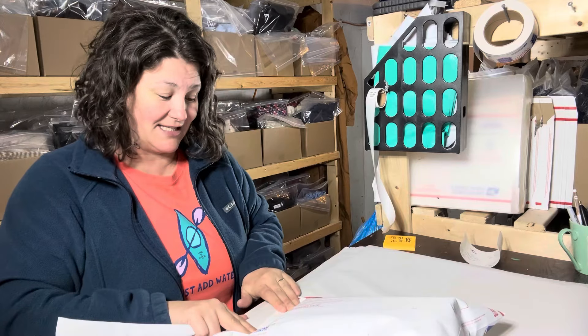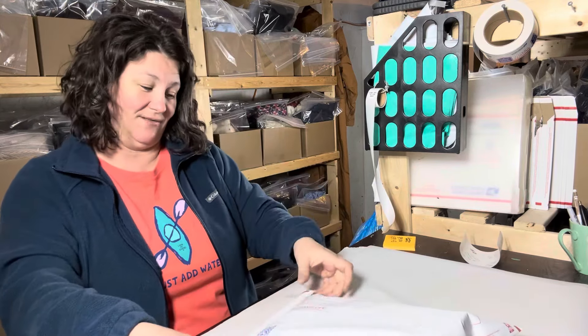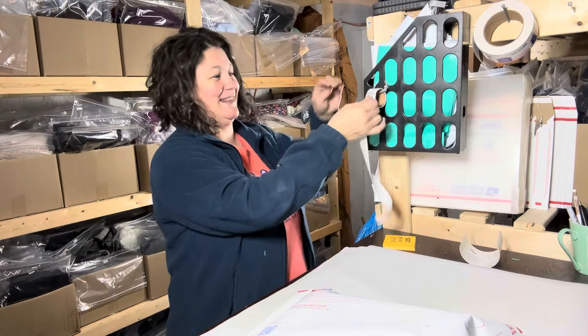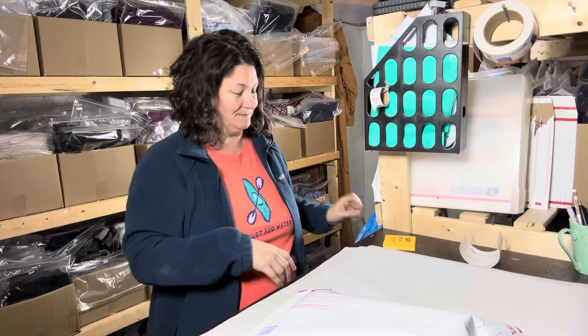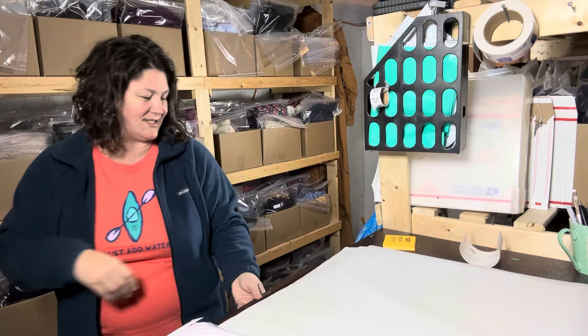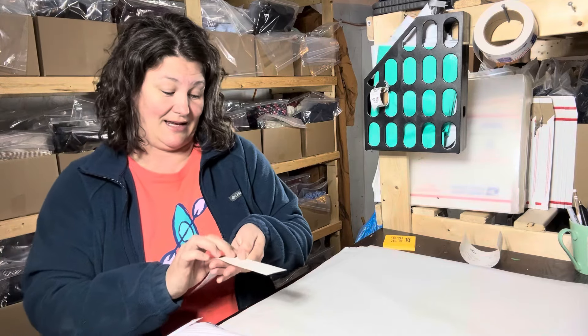It was kind of a lackluster day, but that's okay — it was a fun day in my personal life, so I will take that. That's kind of the thing with reselling: sometimes there are really good days and sometimes there are really bad days, and hopefully it all evens out in the end.